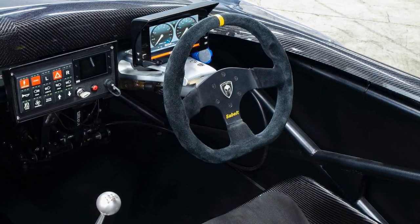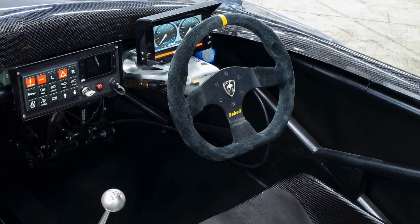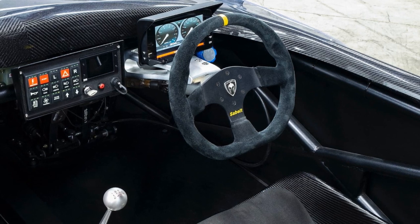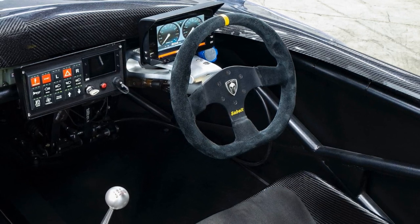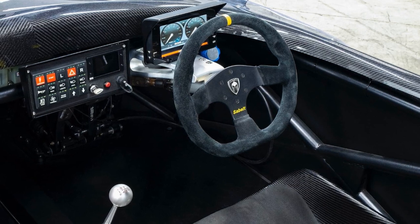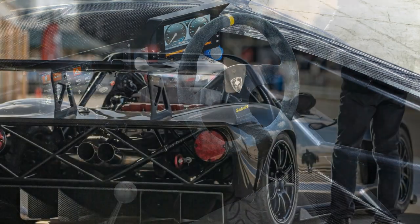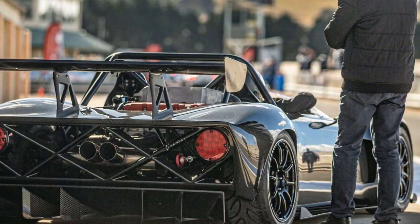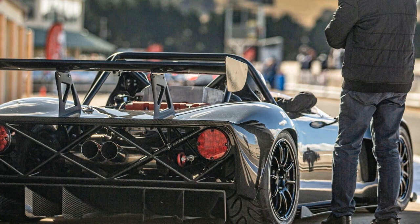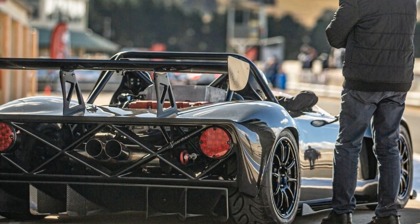Step inside the Spartan and you'll find space for two intrepid souls, a six-speed manual gearbox, and the bare essentials for road legality. This is not your average road car, boasting a space-frame chassis, a full carbon fiber body, and a blistering 0-62mph time of just 2.5 seconds. Doors? Who needs them in a car like this?